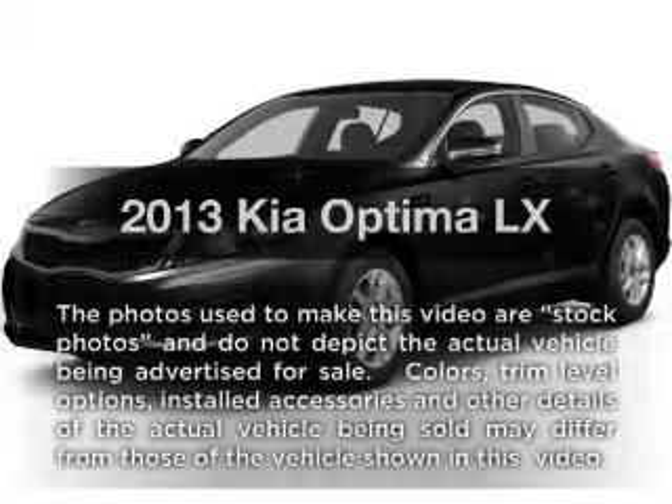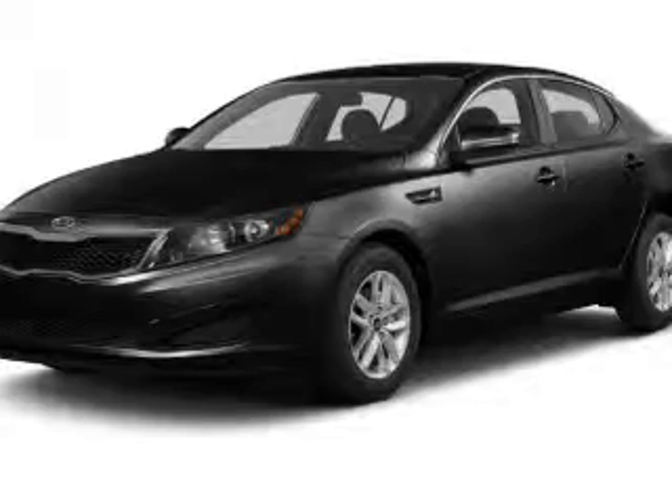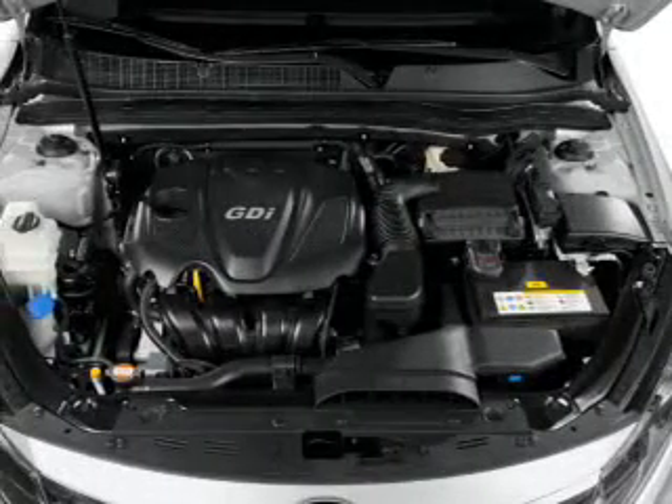Imagine yourself in this 2013 Kia Optima. If you're looking for a first-rate auto, this one could be yours today. With an efficient four-cylinder engine, the powertrain includes front-wheel drive, driven by a six-speed automatic transmission.